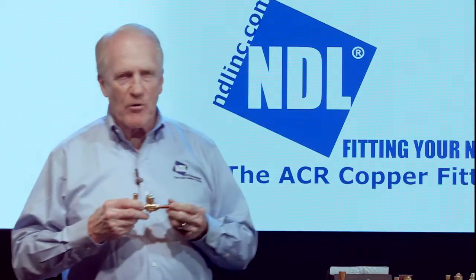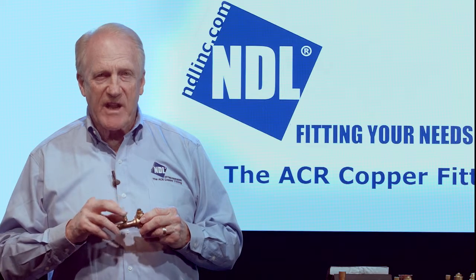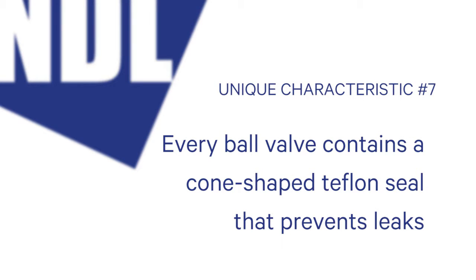We make a variety of ball valves. We make sweat with and without an access fitting, and flared with and without an access fitting — basically for mini-split VRF systems. One additional thing we do: on ball valves that have access fittings, usually within the first 18 months is when you're going to find a leak in the access fitting, because the seals dry out on the core. So we make a cylindrical cone-shaped Teflon seal that will not dry out, and we put that on every ball valve to ensure you don't have a leak through an access fitting.